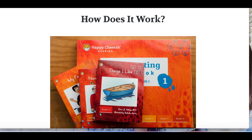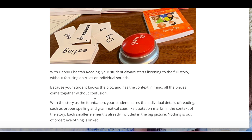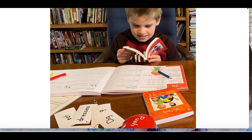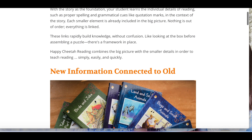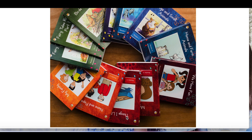On their website under 'How does Happy Cheetah Reading work?' it says big picture plus smaller parts. The student always starts listening to the full story without focusing on rules or individual sounds — the parent reads the entire book before the student is asked to read it on their own. They also connect new information to old information, so as students move from one book to another, vocabulary is continued and built upon.